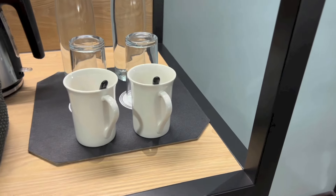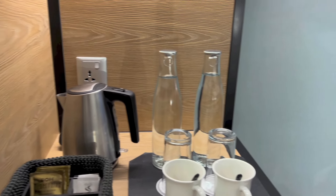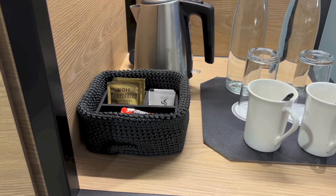And here we have a couple of mugs, a couple of glasses, a couple of bottles of water, a power outlet right there, a kettle, and tea and coffee making stuff.